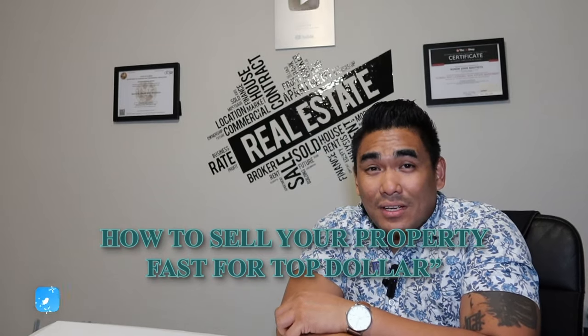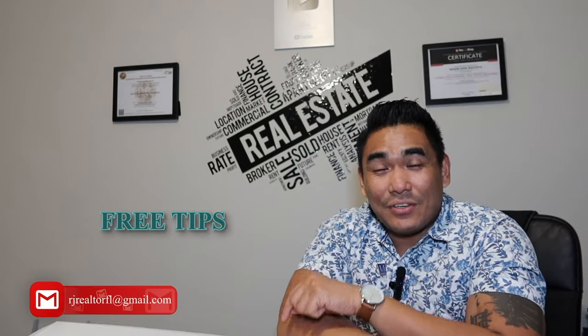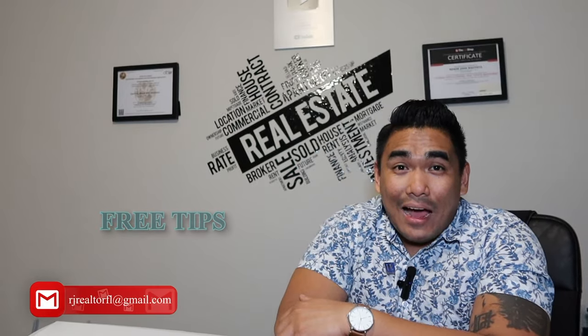And also, if you want to sell with or without a realtor, I will show you — especially for those for sale by homeowners. So make sure to watch this video from start until the end so that you will learn and understand how to sell your property at top dollar.